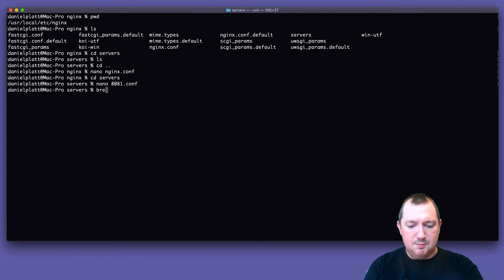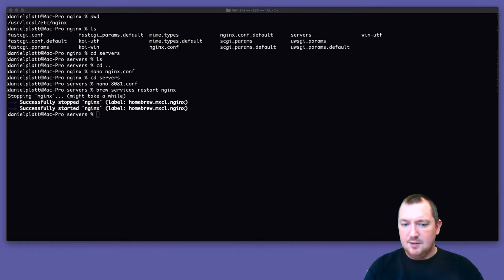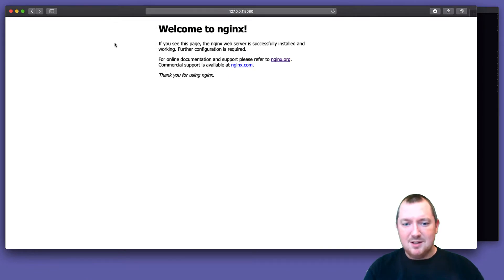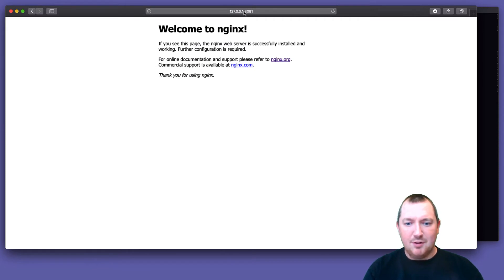And then brew services restart nginx. So that's NGINX restarted. This is the NGINX server running on port 8080, and there it is running on 8081.